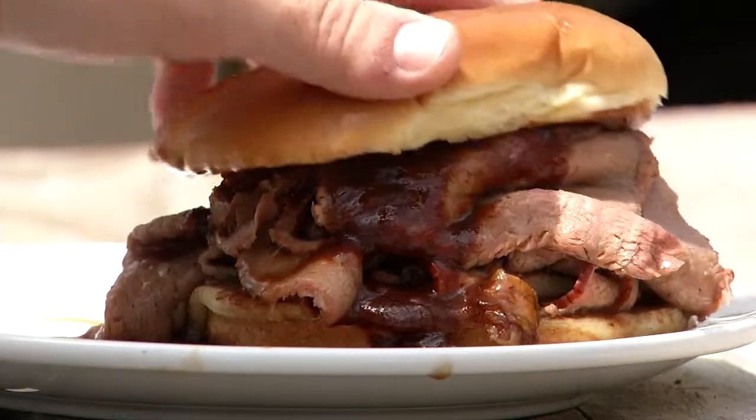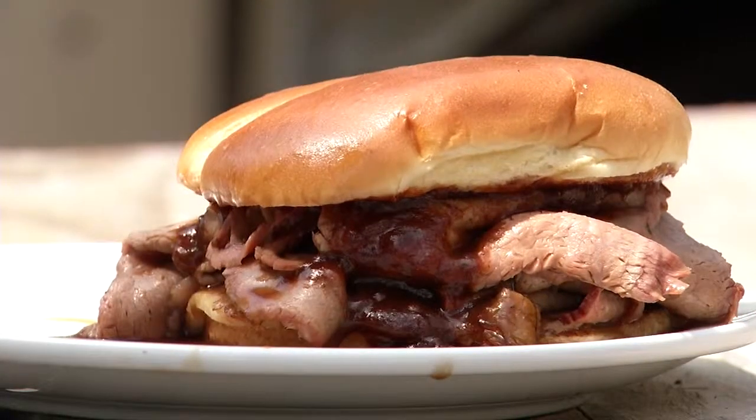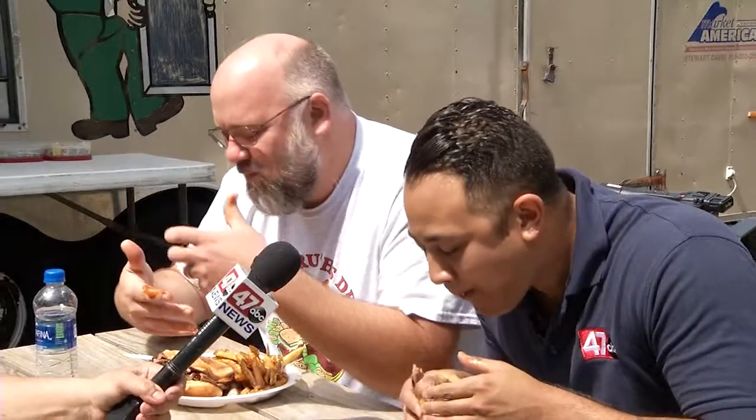Cheers! One, two, three, here we go. Mmm. Oh my goodness. What are you tasting? One of the things about it is the meat is just so juicy. It's cooked to perfection.